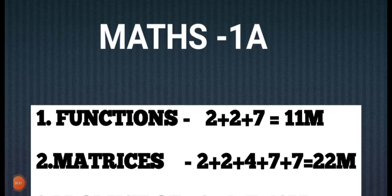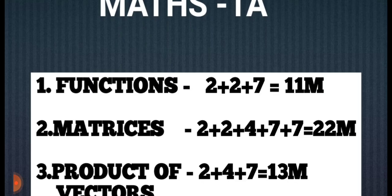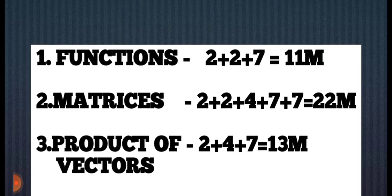Students, we will discuss the important questions in Maths 1A in this video. I will show you how this chapter is displayed. First is Functions: 2 plus 2 plus 7, so 11 marks. And Matrices: 2 plus 2 plus 4 plus 7, so 22 marks.